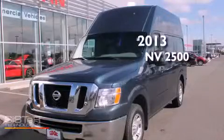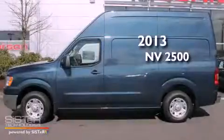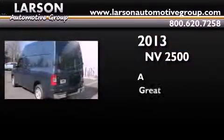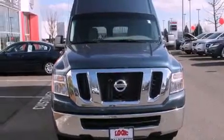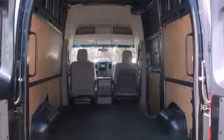This is a brand new 2013 Nissan NV2500. Its top features include a navigation system, traction control and stability control systems, commercial-free satellite radio, chrome wheels, and a tire pressure monitoring system.